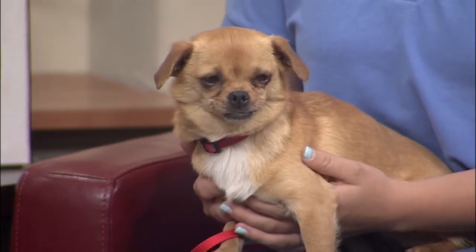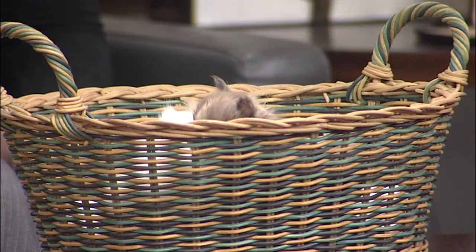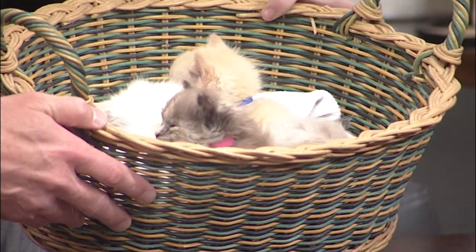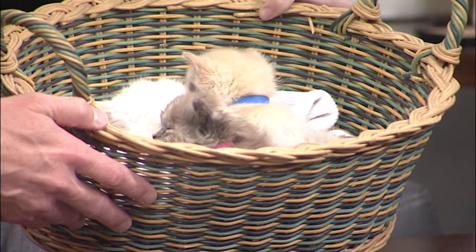Everyone in the studio has been going crazy over this basket full of kittens. As you know, it's kitten season — we have about 101 tiny kittens in our foster homes and in our shelter. These guys are about five weeks old and they're going to spend about three weeks with a foster family, then they'll be ready for adoption. They'll need to be a certain weight so they can be spayed and neutered, and then they'll be ready.